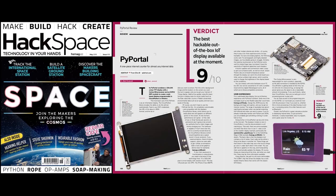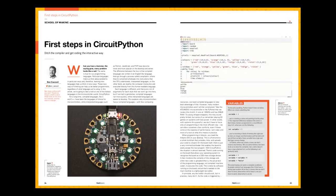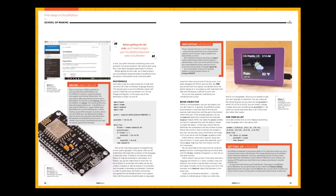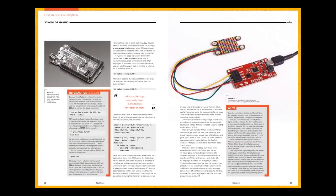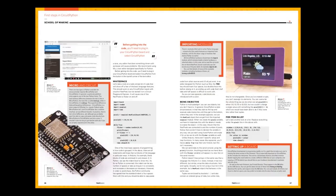HackSpace Magazine came out — the space issue, great timing because we just put a satellite board on CircuitPython.org. They reviewed PyPortal and gave it 9 out of 10. The verdict is it's the easiest-to-use IoT platform out there. There were also six pages of first steps with CircuitPython covering all the different boards. SparkFun has CircuitPython boards too, and you can use MicroPython with the ESP-8266.